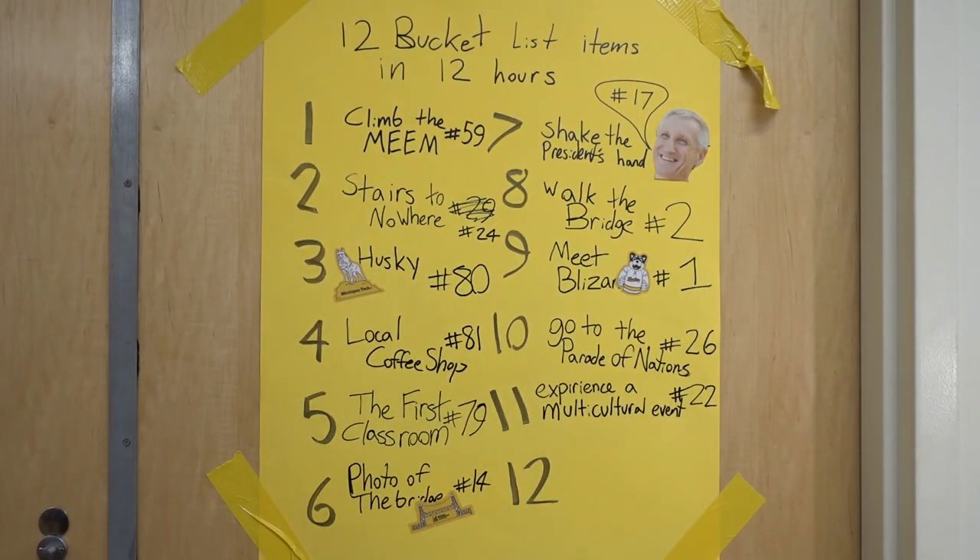I just sat down and re-watched my footage and looked through my book that I was carrying around all day — I only did 11. I started at 8 a.m., so I still have two hours. You know what? It's fine. I know what we're gonna do — let me phone a friend here.